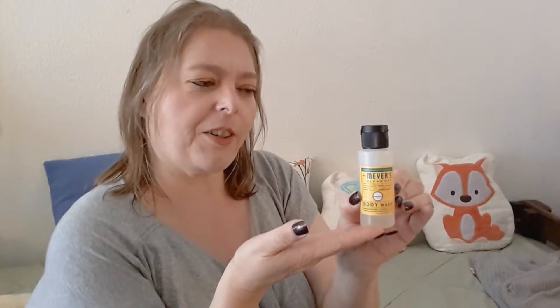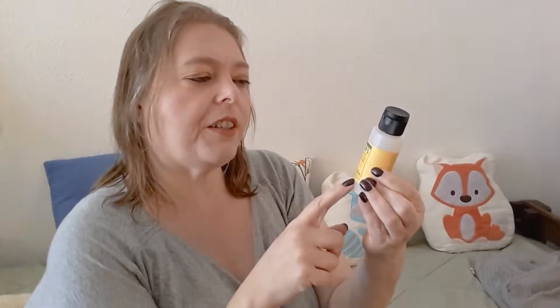First of all, we have Mrs. Meyer's Clean Day Body Wash, and this is yellow. This had two ounces of product in it. I just weighed it and it is 29 grams. It was new when I first started using it at the beginning of this project.